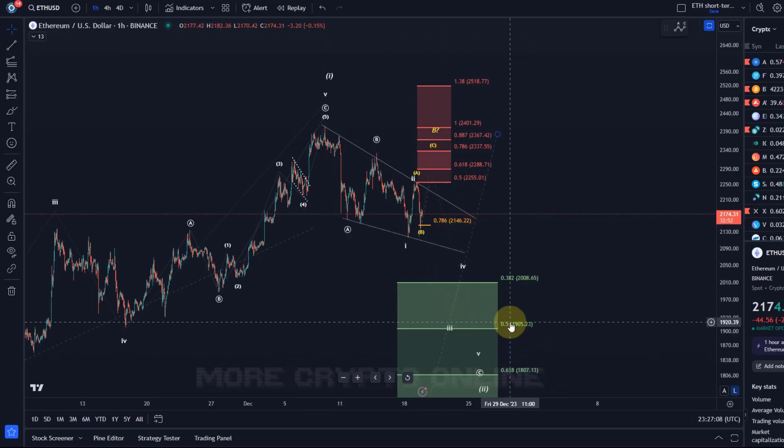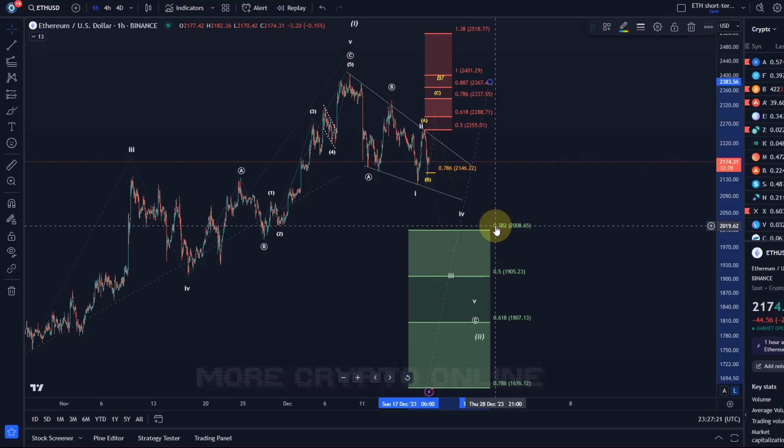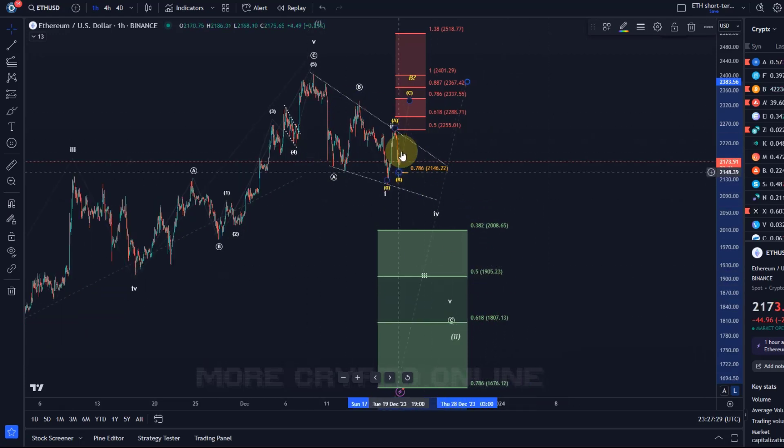This structure suggests accumulation is a good idea because we have a clearly defined support area. It's just a pullback zone that the price could reach in this current correction. The first support area is around 2008, then 1905, then 1807. Based on the microstructure, if this is unfolding as expected, we should reach the area between 1807 and 1905 — roughly 1860 is the ideal target.